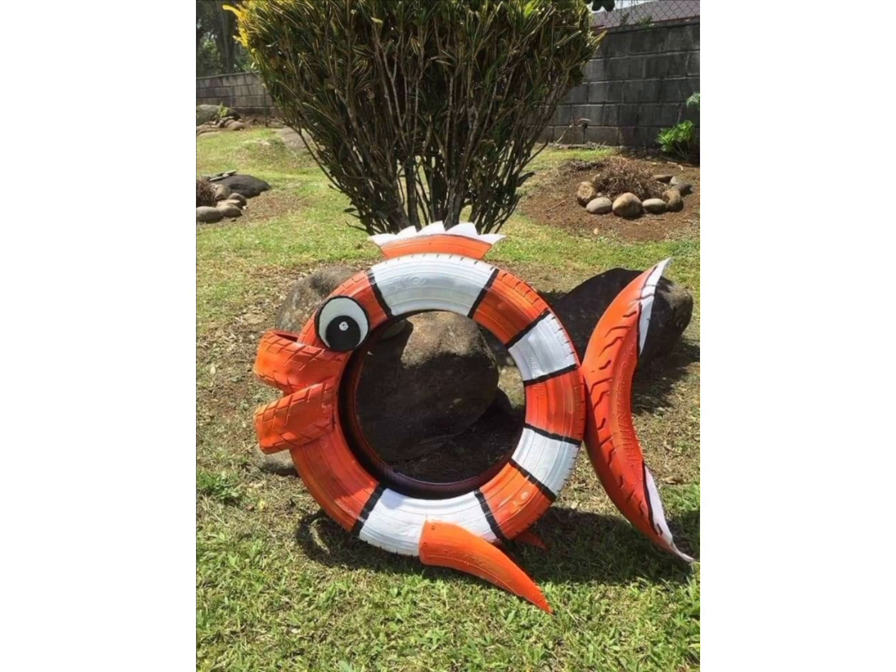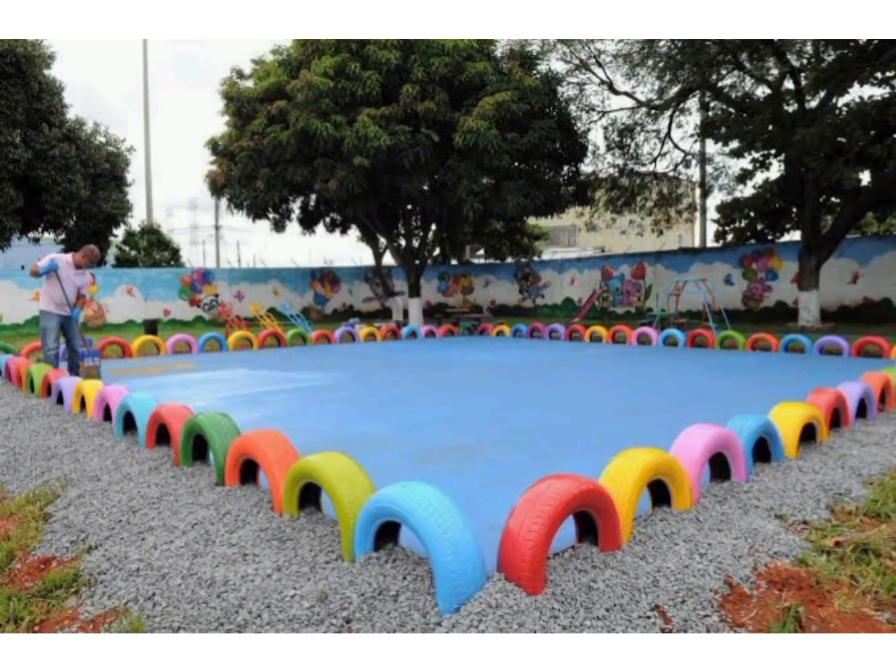And the orange and white combination for a fish design is very beautiful.